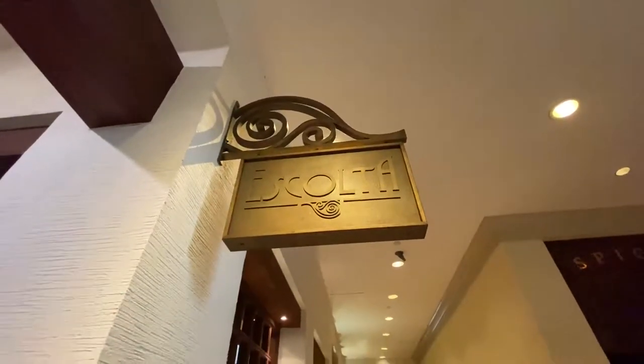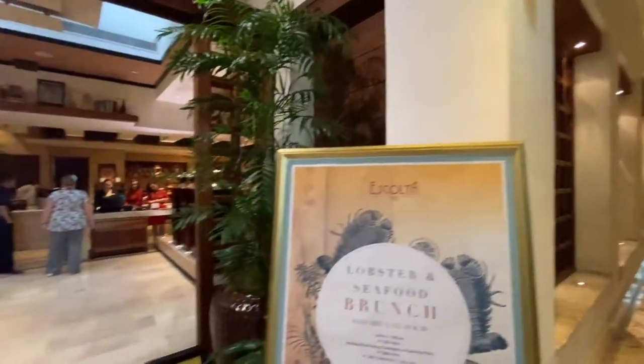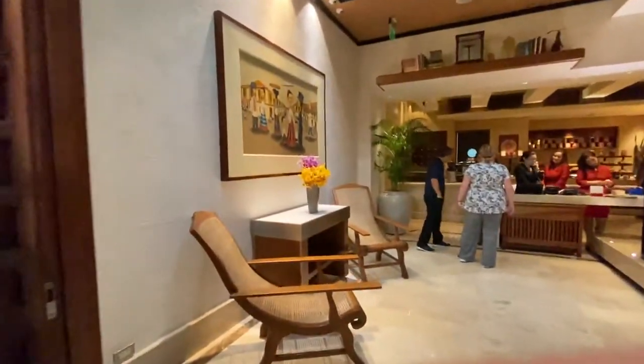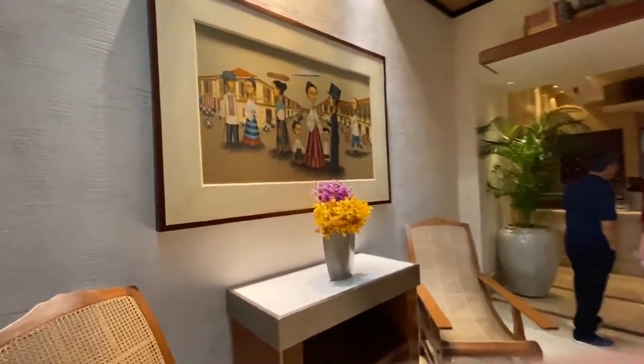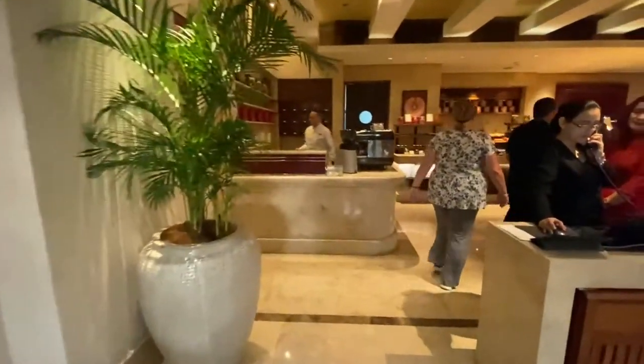Good morning! We are back at the Peninsula, at the Pen, and we are now at Escolta. We are having our buffet breakfast that's included with our stay. Just give you a quick tour.